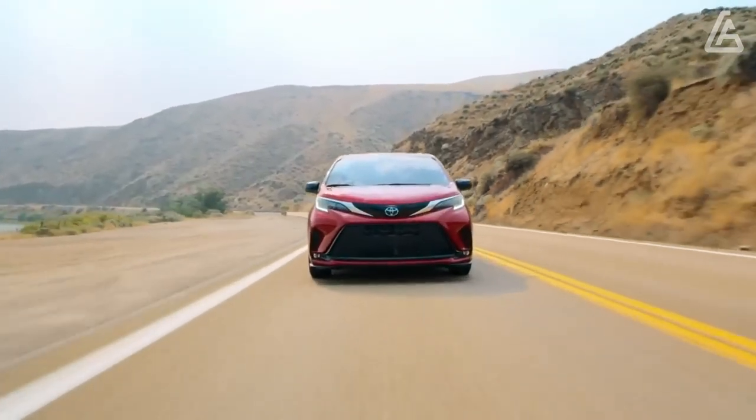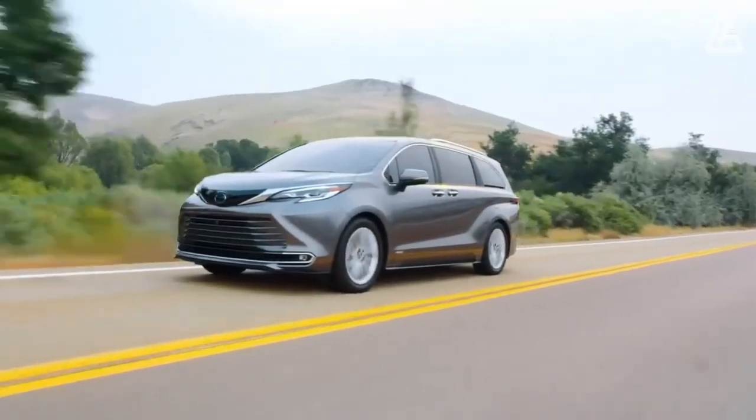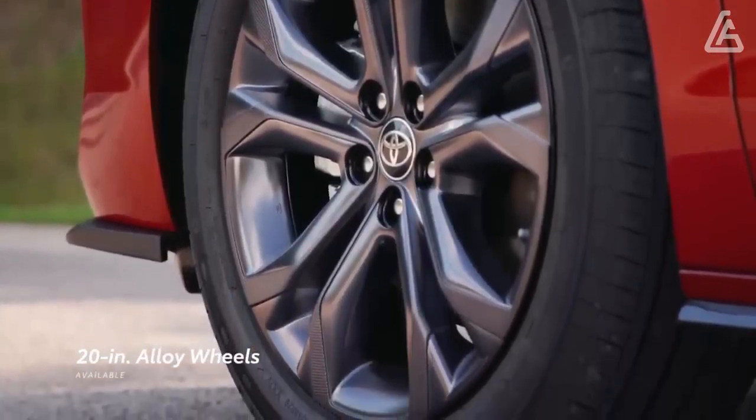The interior is decked out in black leather upholstery with silver stitching, a JBL sound system, a wireless smartphone charging pad, heated and ventilated front seats, and floor mats bearing the 25th Anniversary logo.